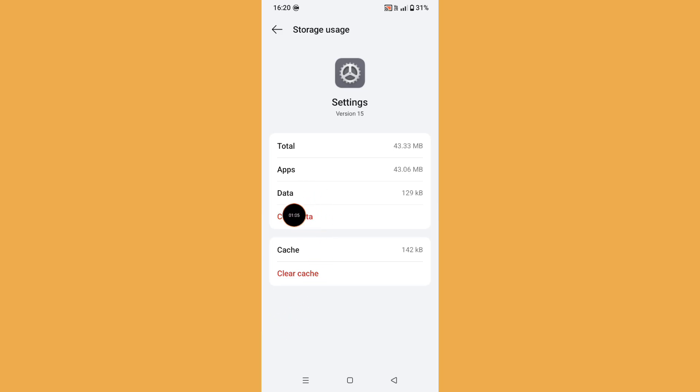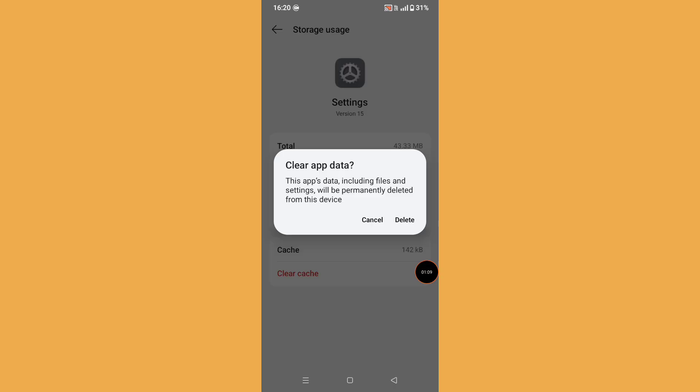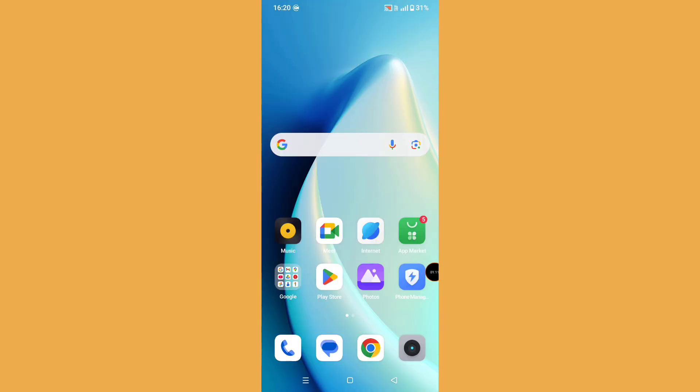Now click on Clear Data, then click Delete. After that, normally restart your phone.